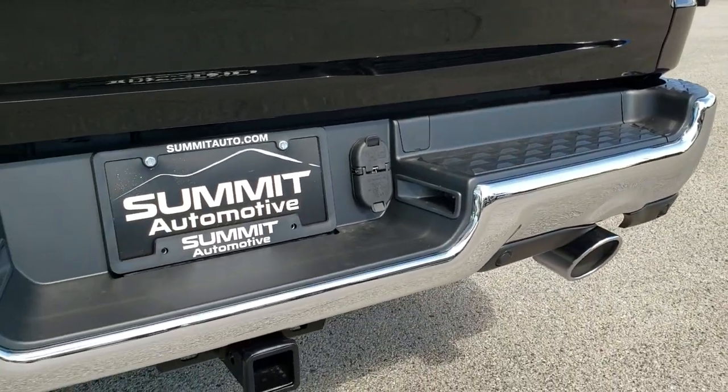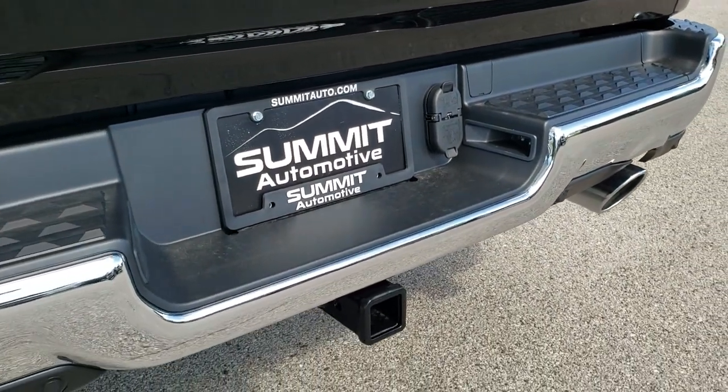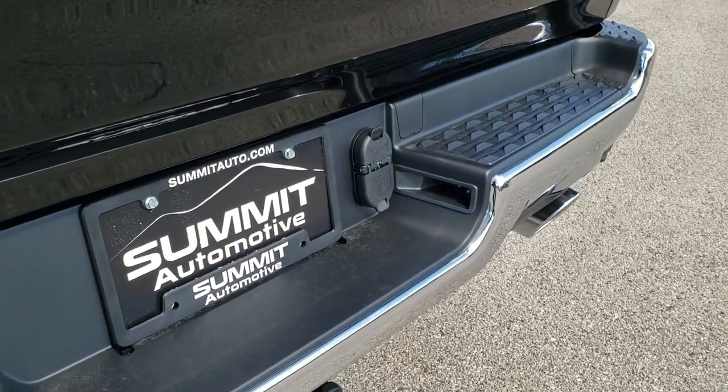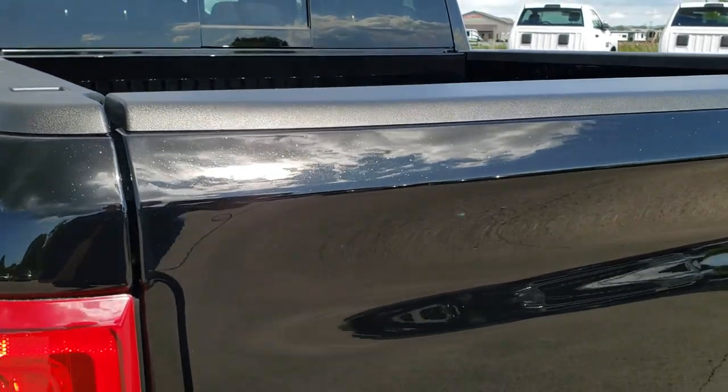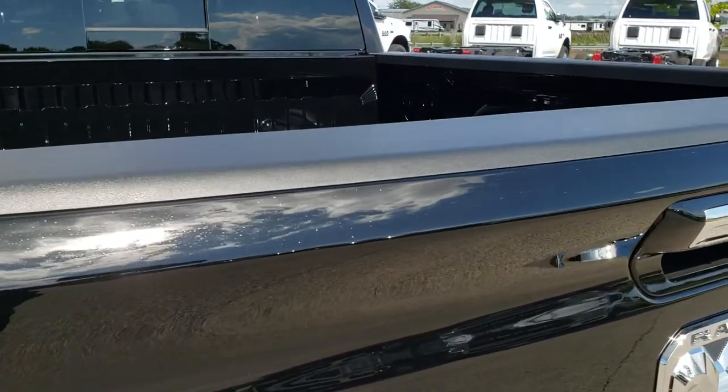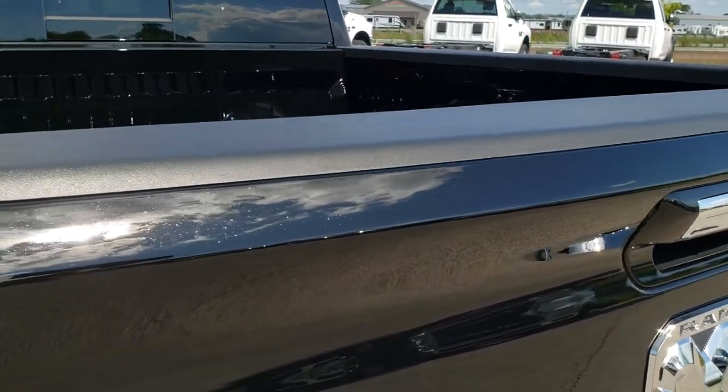You get the dual rear exhaust with the Hemi. The towing package is going to be on most of the ones with the Hemi, with the 4-pin and 7-pin wiring. The sun is coming out a little more so you can see the metal flake — it's got a little bit of a shimmer to it.